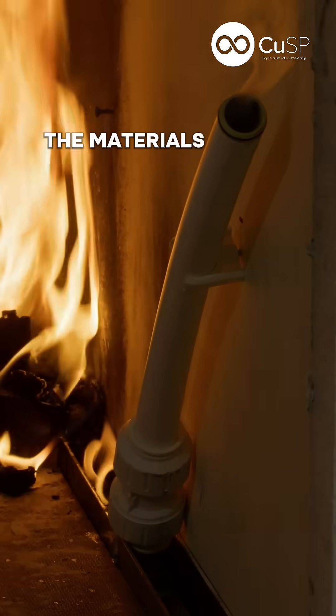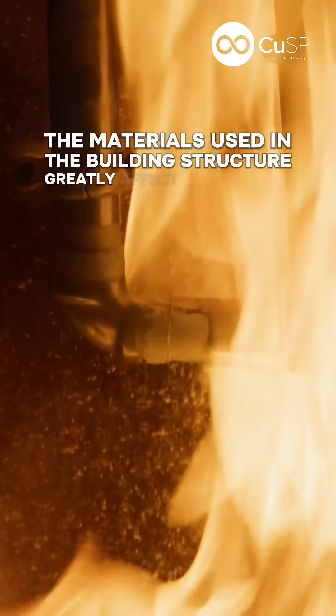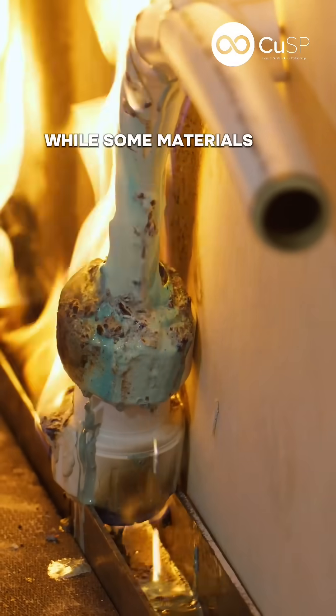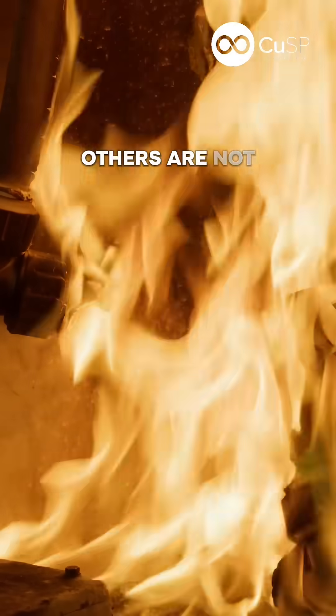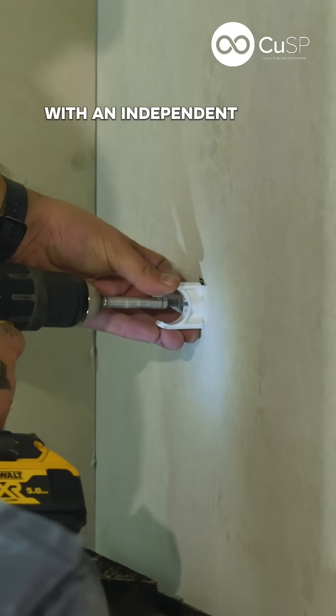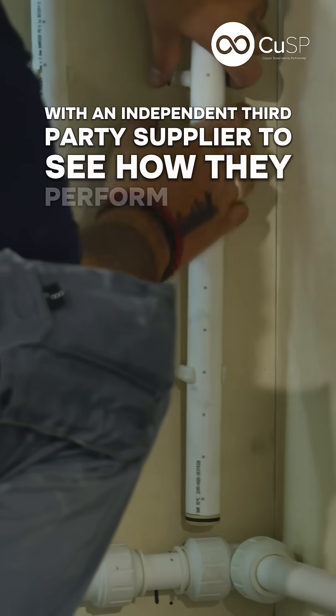In a building fire, the materials used in the building structure greatly affect the severity and time taken for the flames to spread. While some materials are fire resistant, others are not. CUS tested four commonly used pipe materials in a controlled environment with an independent third-party supplier to see how they perform in a fire.